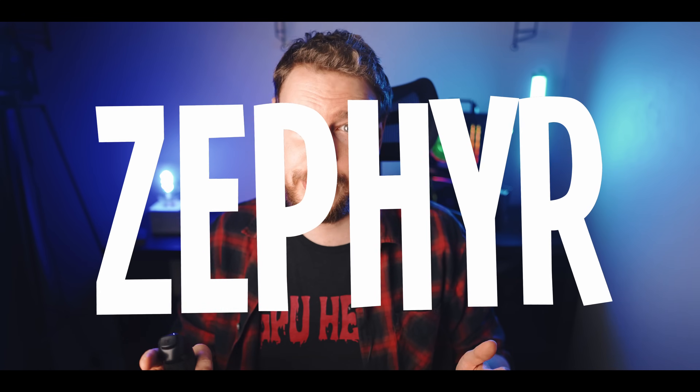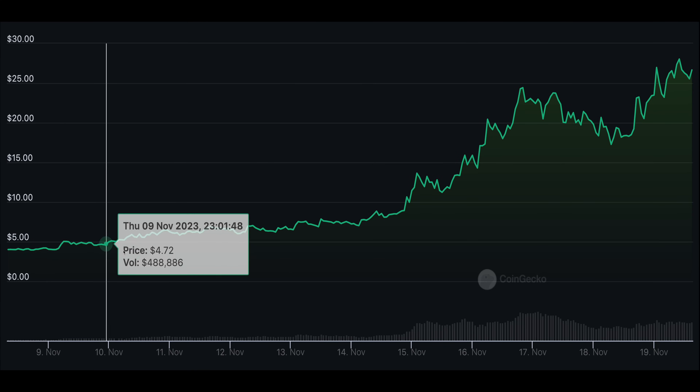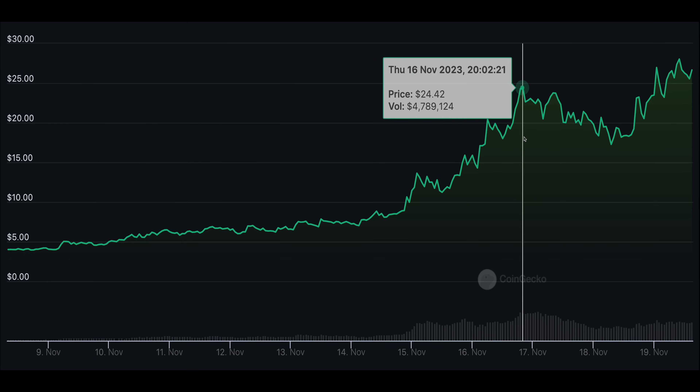If you think Casper's recent price increase was crazy, you should see Zephyr, because it went from $4 to over $24 in just one week. The good news for us is that this coin is mineable. Now this coin is still fairly new on the scene, so there are a few steps we need to take in order to practice caution when mining it, and a few risks we should always be aware of when mining new coins.